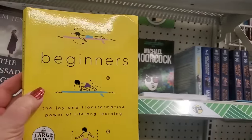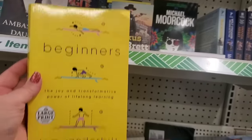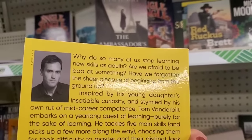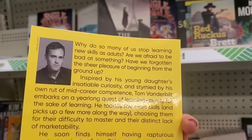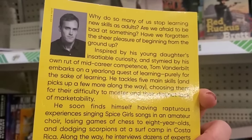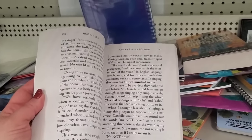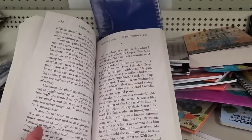There's a large print Random House book called 'Beginners: The Joy and Transformative Power of Lifelong Learning.' It poses the question: why do so many of us stop learning new skills as adults — are we afraid to be bad at something? The author finds himself having rapturous experiences singing Spice Girls songs in an amateur choir. This sounds really good — and it's big print, geared towards older people. Seems like a really interesting book.